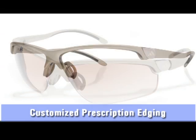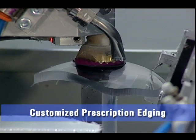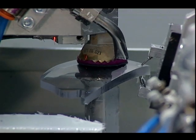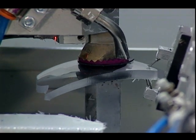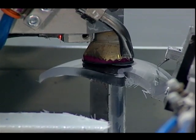Another unique aspect of Perfect Optics Laboratory is its ability to provide customized prescription edging for high-performance sports-wrap frames, such as Nike, Rudy Project, Wiley X, and many others. Once again, Perfect Optics is at the forefront of this technology.